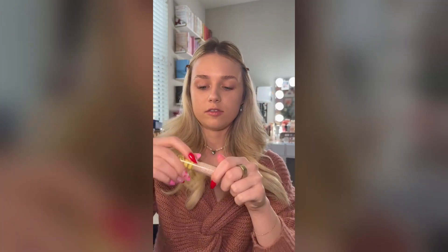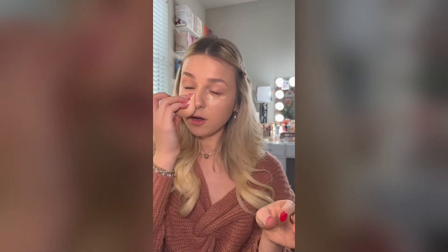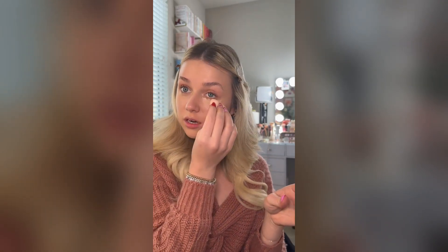This feels so weird, I like don't even know where to look. I think the foundation is on. Now moving on to some concealer. I don't want to stab my eye out. So far I feel like I'm nailing this. The one part that I'm not excited about is definitely the brows.